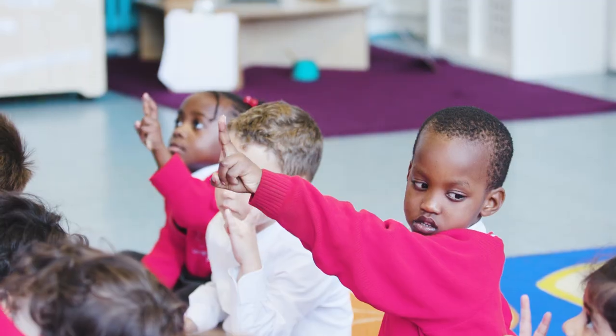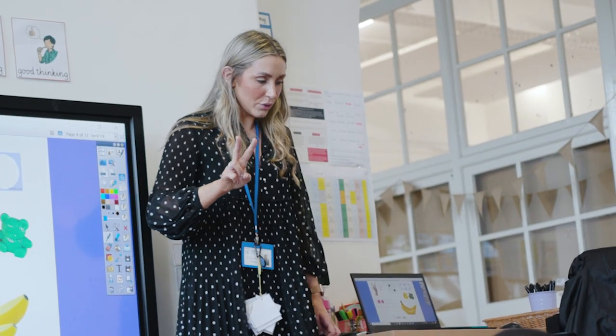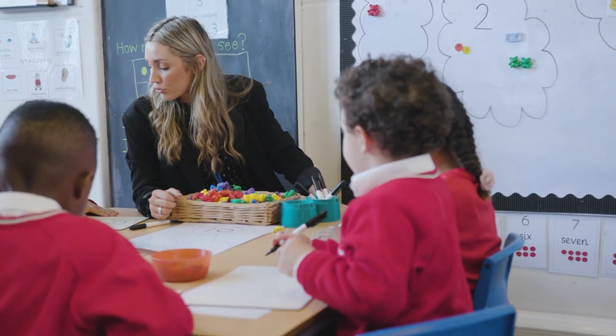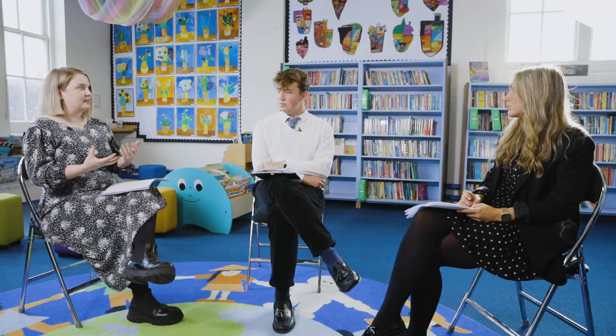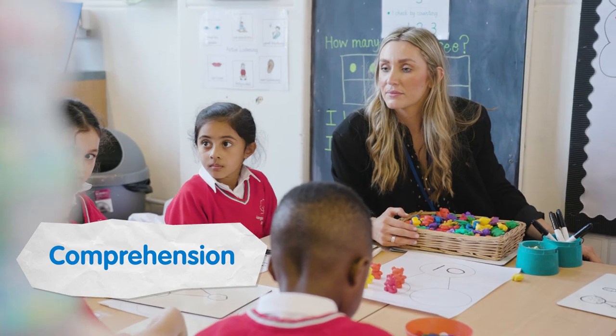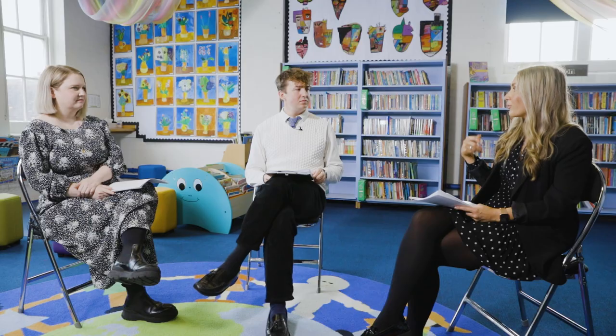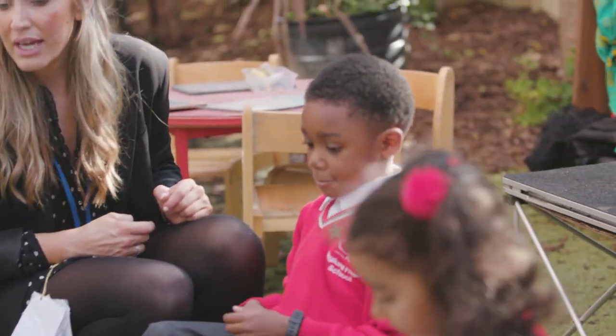In the maths planning, there was a long time spent on composition of number, which was a really big change within our curriculum — spending so much time on what the number six looks like, what it's built out of, using stem sentences like 'I know it's six because.' This child did meet that goal because he was able to confidently use the language we'd explicitly taught. Revisiting it through early morning learning and home learning, having those constant opportunities to go back over that language, really gave him the opportunity to use it independently.